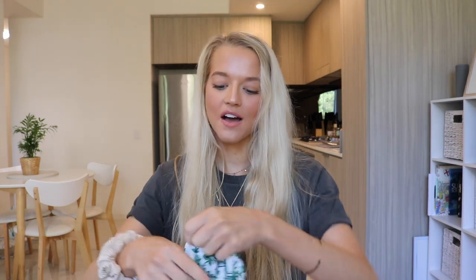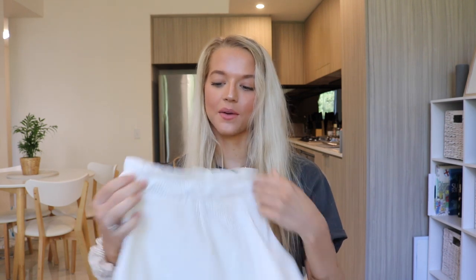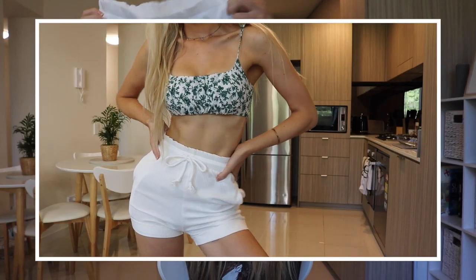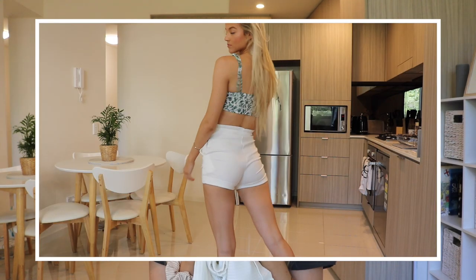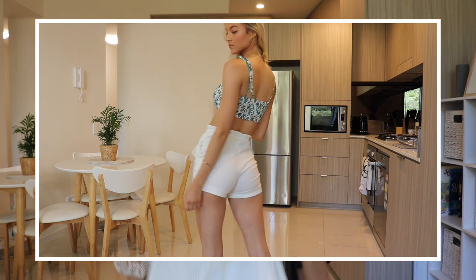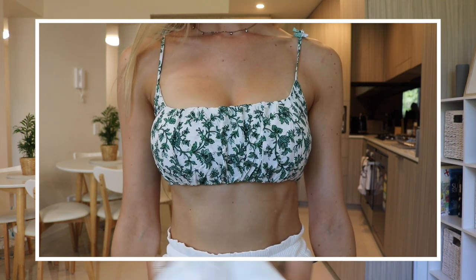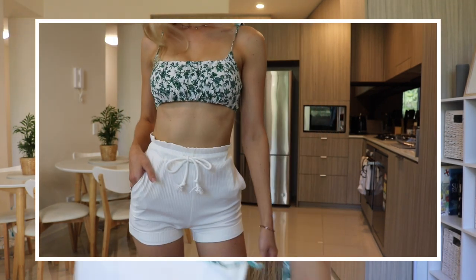Moving on to Tuesday, I went with something super basic — shorts and a little crop top. I've got this little green crop top; I think I'm on the green train at the moment! I paired it with these white high-waisted shorts in a beautiful ribbed material — super high-waisted with pockets on the side. It's the comfiest loungewear material; I'm probably going to start wearing them as pajama pants too. Paired together, it's the cutest casual little outfit.